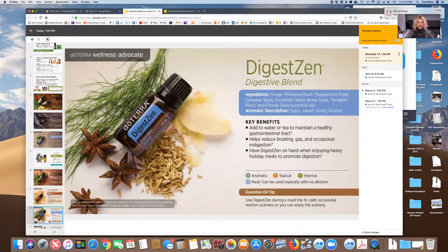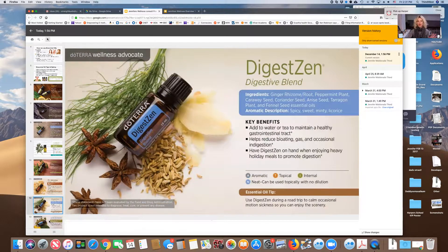DigestZen is a miracle worker for all things tummy-related: vomiting, upset stomach, diarrhea, reflux, bloating, and cramping. You can rub it on your tummy, inhale it, or take a drop under your tongue. If your kid is constipated, rub it on their feet or tummy and they'll have a bowel movement in about 20 minutes. For adults, put it under your tongue to calm gas, bloating, and discomfort. DigestZen also doubles as sinus relief — just put a drop down the bridge of your nose to clear your airways. It's dual action and great for kids.